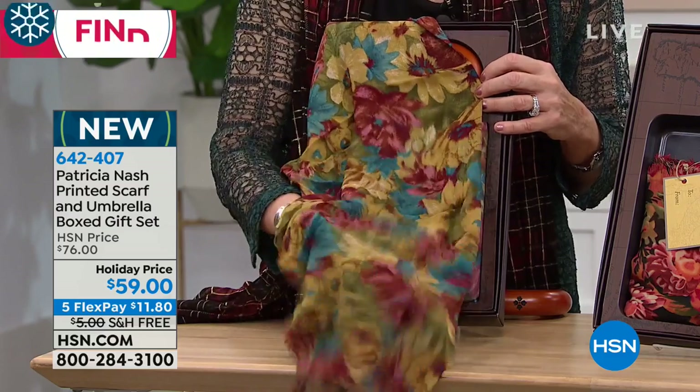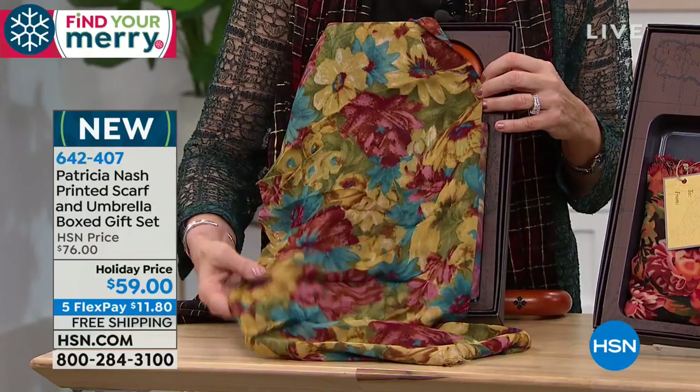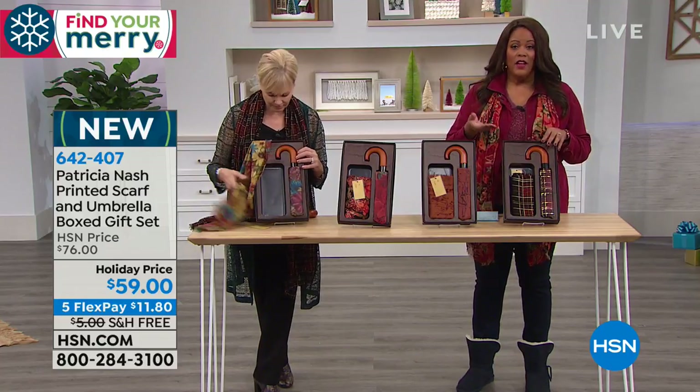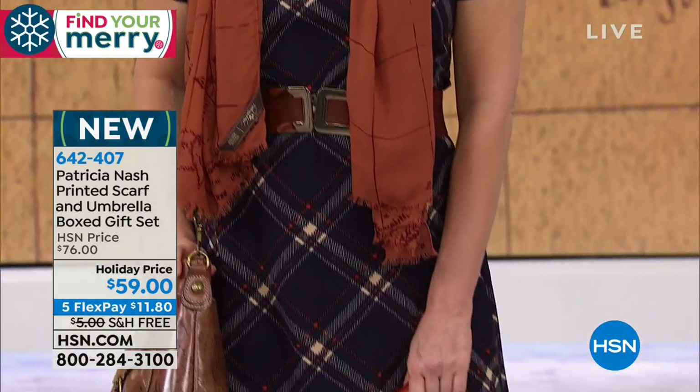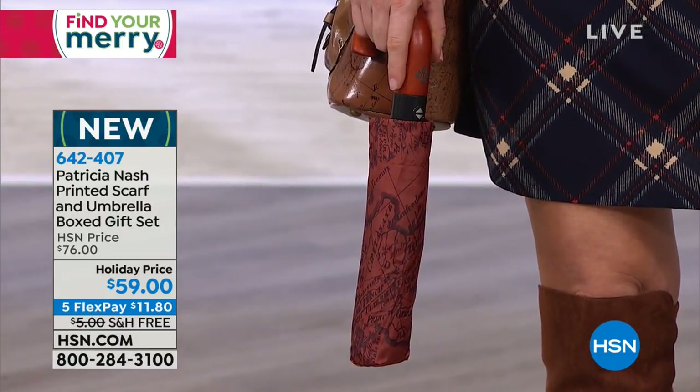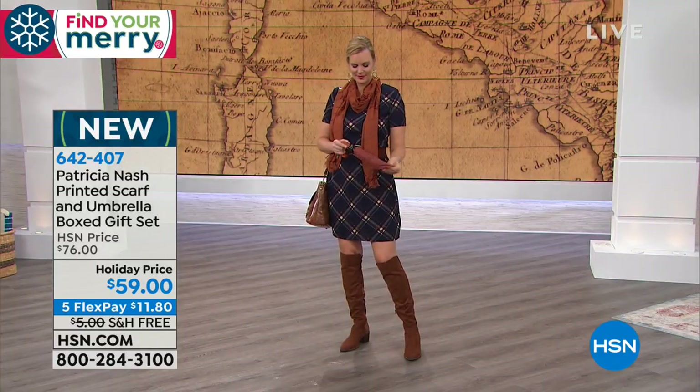We sell out of these scarves all the time. If you want this gift set, write down the order number. Go to hsn.com or use your mobile app to get it home quickly. You're getting the umbrella that automatically opens and closes with a wooden handle and a cover case — everything small enough to fit into the handbag you purchased today. You're getting both for $59, already knocked $16 off, gift boxed, for $11 and some change with FlexPay. Free shipping. The order number is 642-407. This is exclusive to HSN.